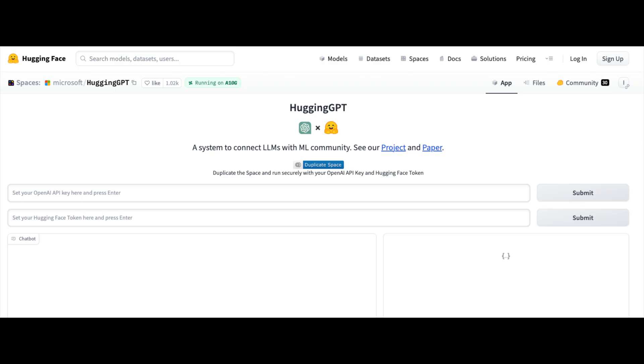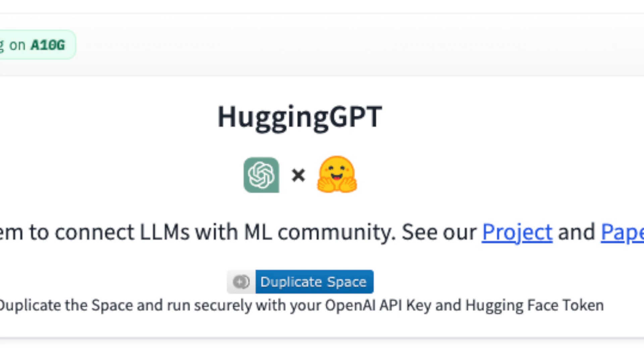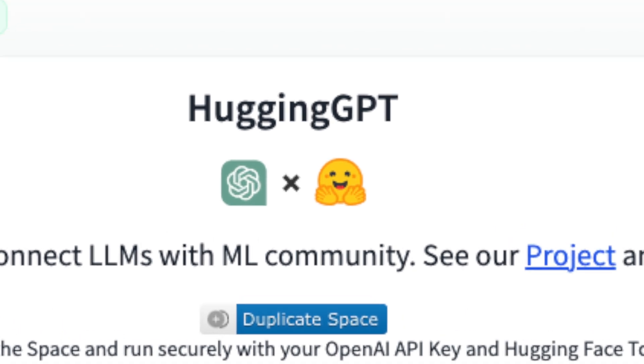Hi there, this is Richard Walker from Lucid 8. Welcome to today's video where we will dive into the fascinating world of Hugging GPT. Hugging GPT was created to leverage the strengths of two different types of AI model: GPTs, Generalized Predictive Transformers, and Expert AI Models.